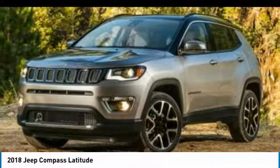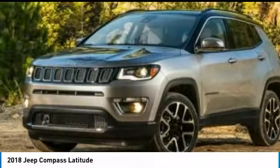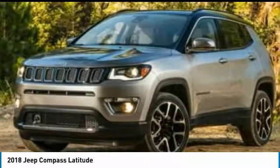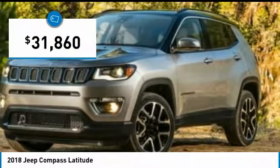It features electronic variable valve timing that continually changes the torque curve, bringing more versatility to the 165 peak pound-feet of torque, and more capability to the 172 peak horsepower, and is priced below $35,000.